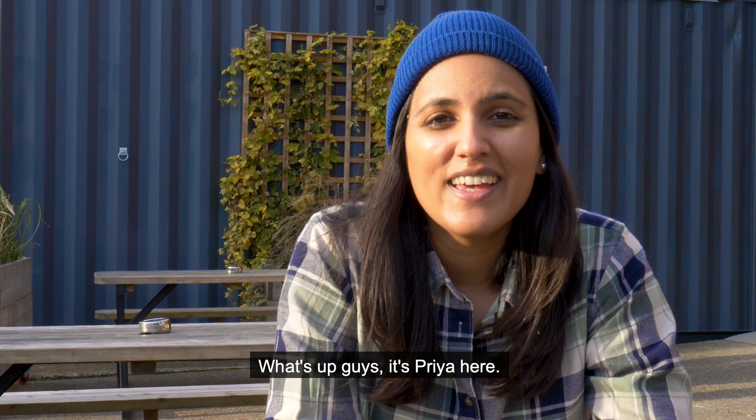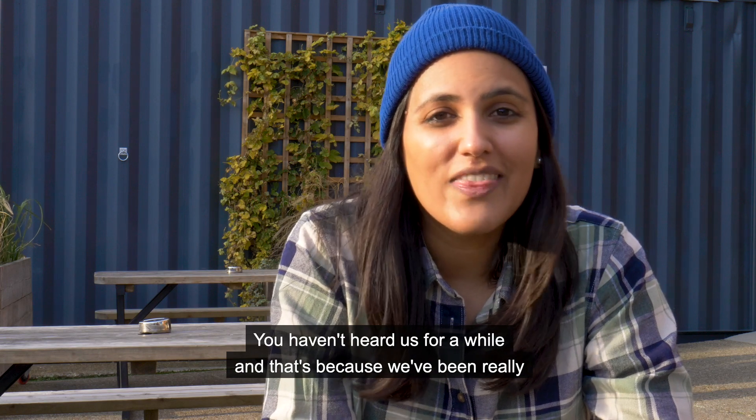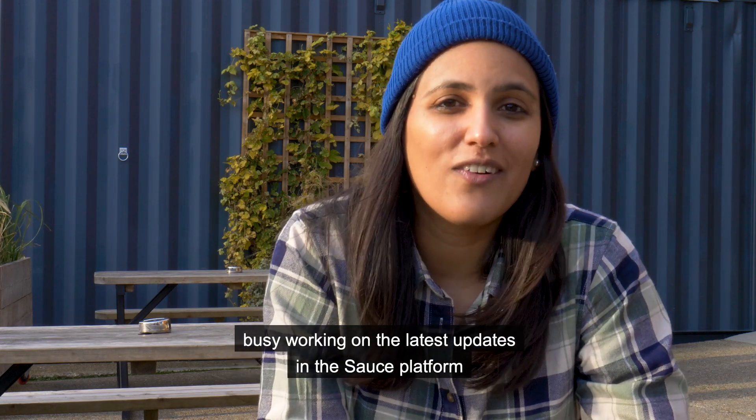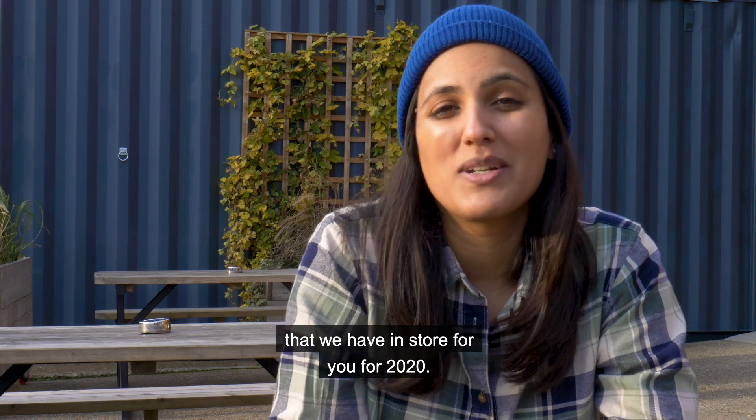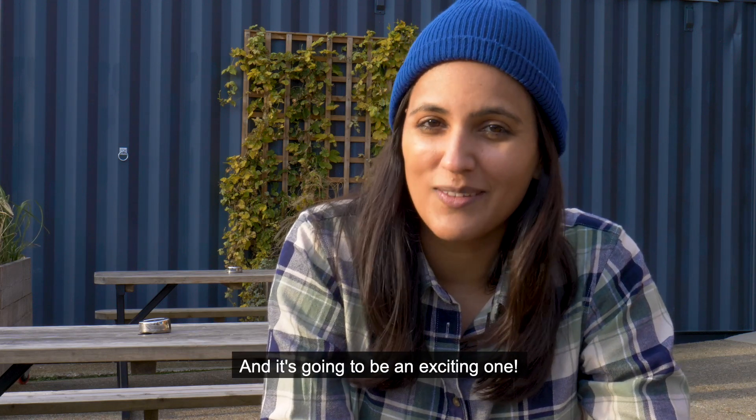What's up guys, it's Priya here. You haven't heard from us for a while and that's because we've been really busy working on the latest updates to the Source platform that we have in store for you for 2020, and it's going to be an exciting one.